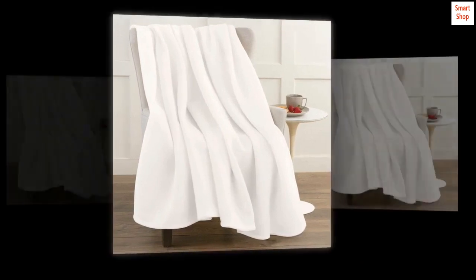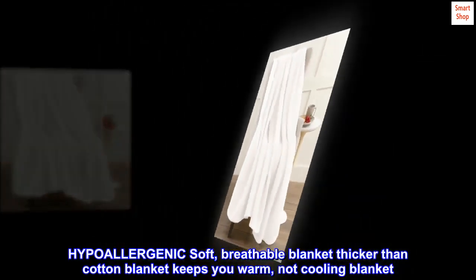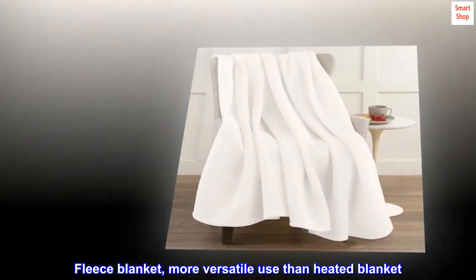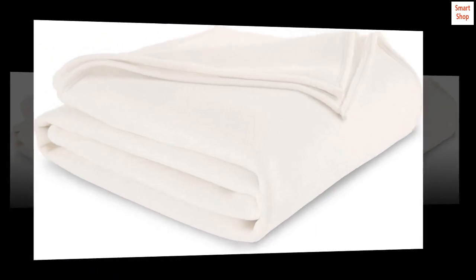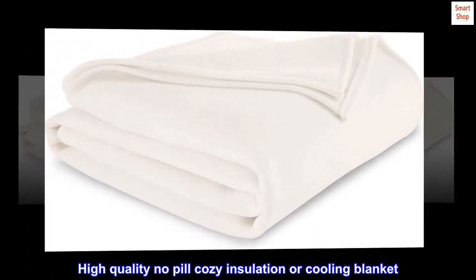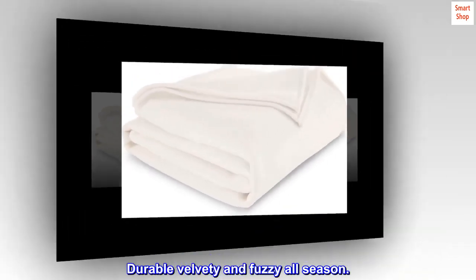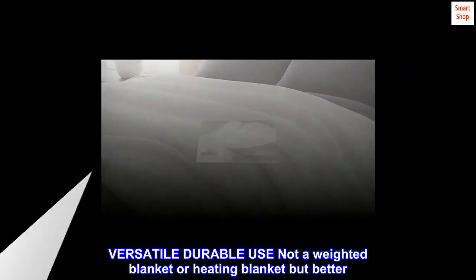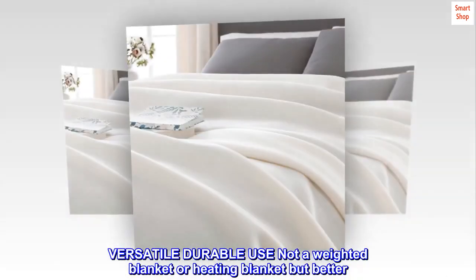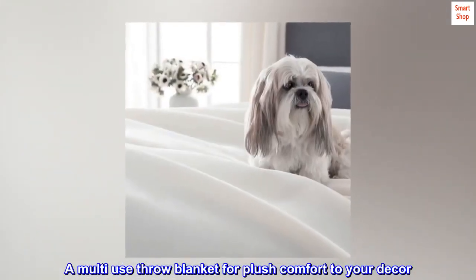Hypoallergenic soft breathable blanket, thicker than cotton. Keeps you warm — not a cooling blanket. Fleece blanket with more versatile use. High quality, no pill, cozy insulation. Durable, velvety and fuzzy, all-season versatile use. Not a weighted blanket or heating blanket, but better — a multi-use throw blanket for plush comfort to your decor.